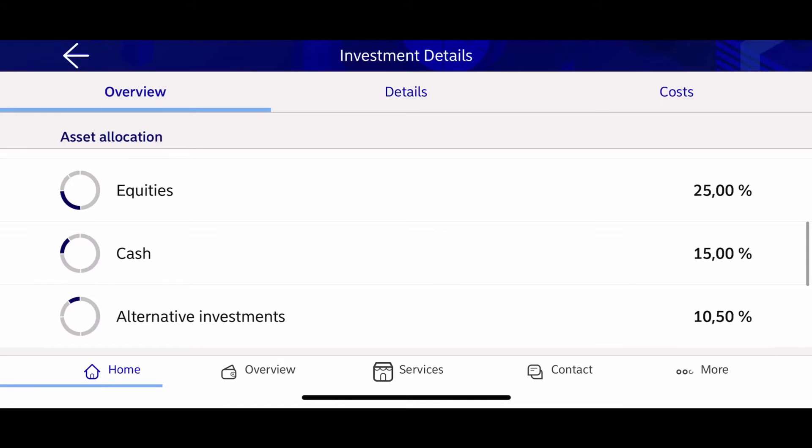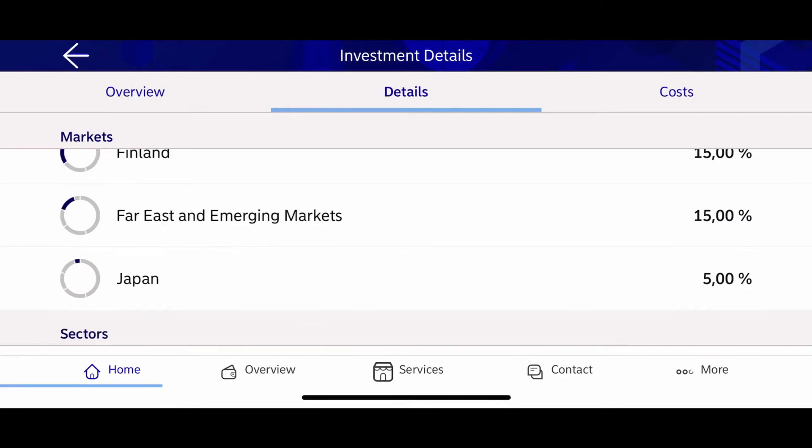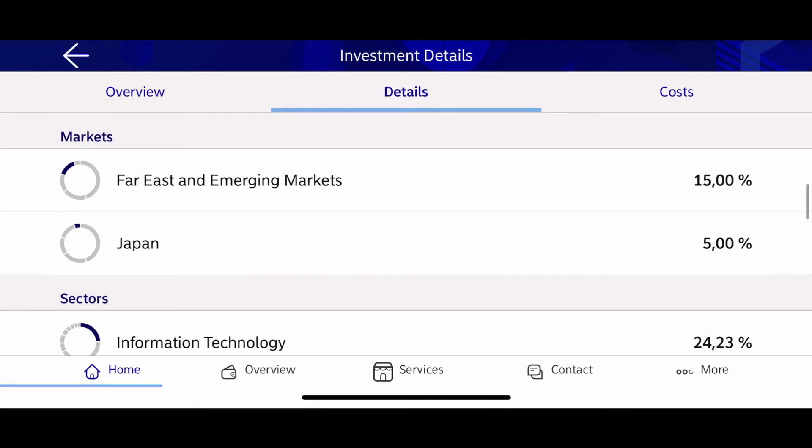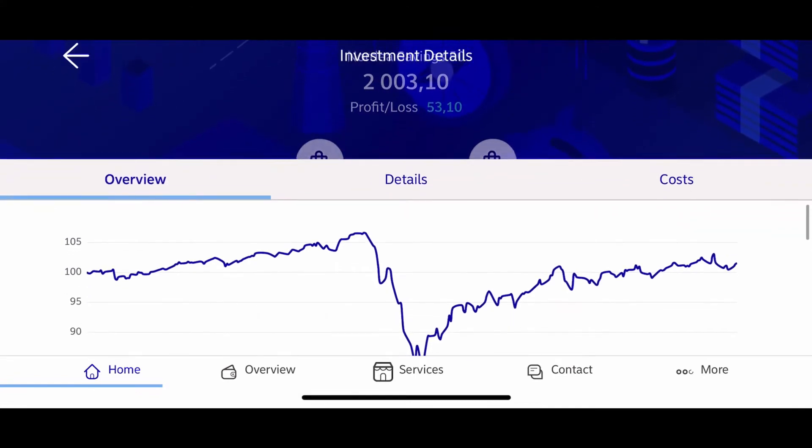This fund is allocated in bonds almost 50 percent, equities 25 percent, cash 15 percent, alternative investment 10.5 percent. In market base, this fund is allocated: USA 45 percent, Europe 20 percent, Finland 15 percent, Far East emerging market 15 percent, Japan 5 percent. Sector-wise: information technology 24 percent, healthcare 17.91 percent, financials 16.68 percent, industrials a little more than 8 percent. This fund is Nordea 50 Savings.